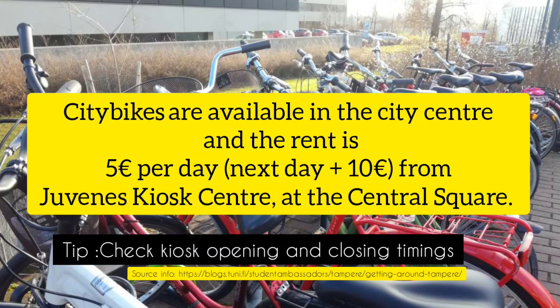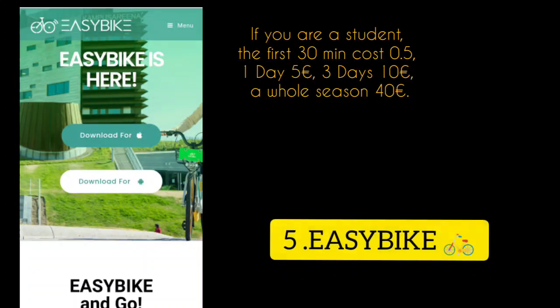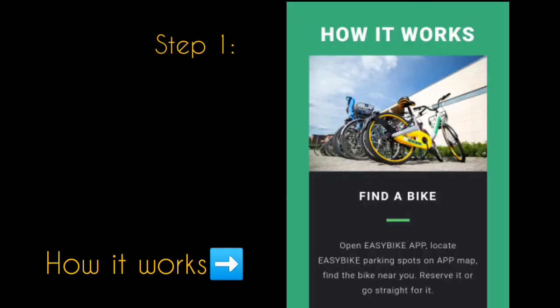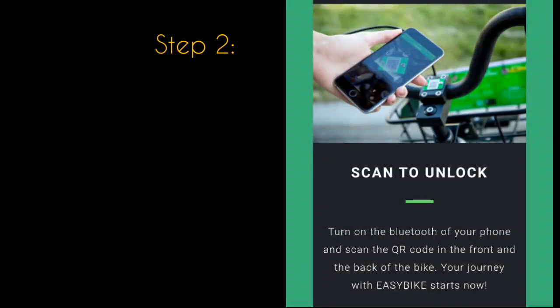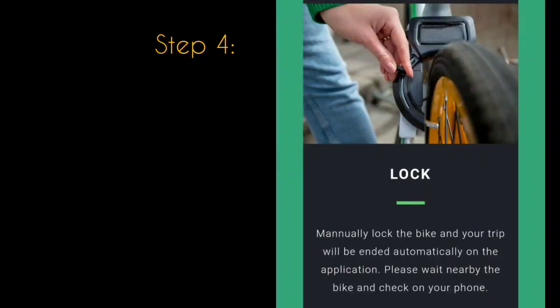There are also bike renting companies like Easy Bike, which works through an app — do check that out. Here's how the app works: step one, find a bike; step two, scan to unlock and ride to your destination; step three, park; step four, manually lock the bike and the trip will end automatically.